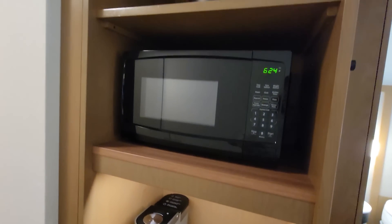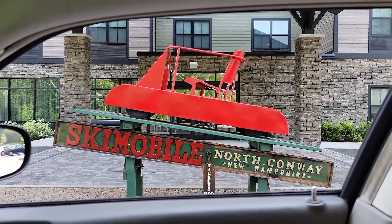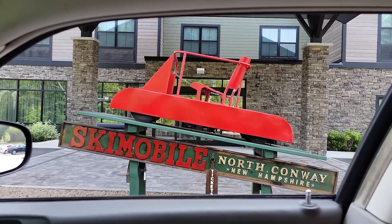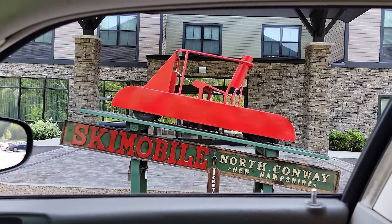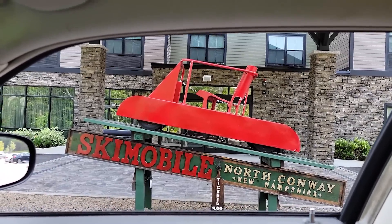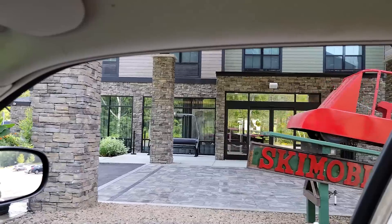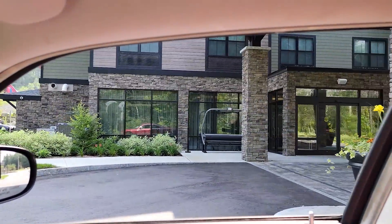We also have a microwave and an ice bucket. We're staying at the Fairfield Inn in North Conway — it's also a ski resort, and that's the ski mobile over there. It looks fun! They even have a chairlift over there serving as a seating bench.